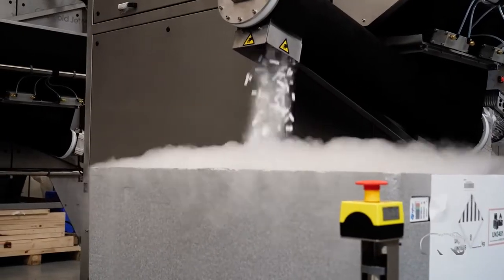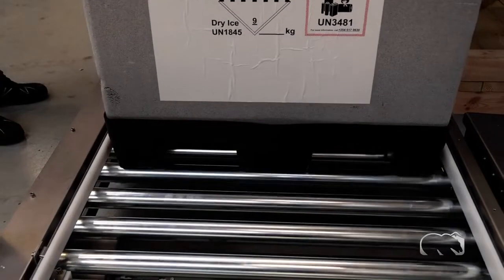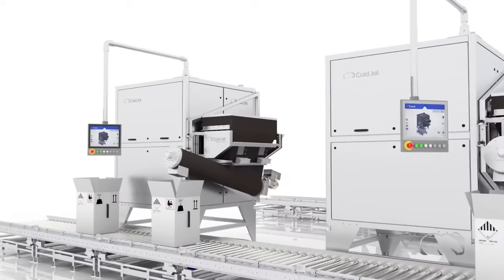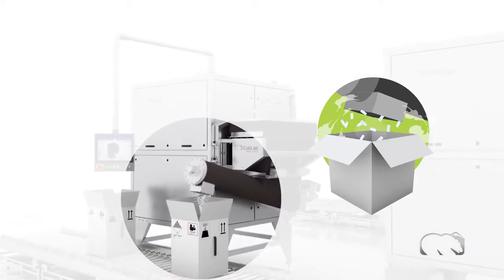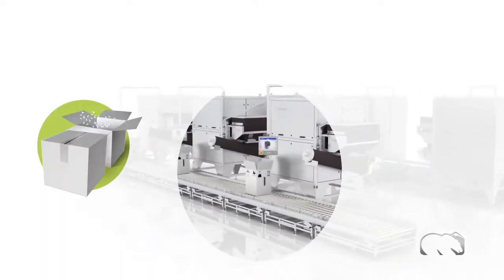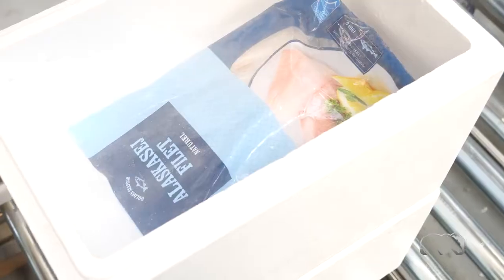Keeping the operator in mind, we designed this system to offer dry ice dosing in three easy steps. Step 1: The operator programs the amount of dry ice using the HMI display. Step 2: Parcels are loaded with dry ice and positioned on a scale to validate accurate dosing. Step 3: Parcels are automatically shuttled down the conveyor to the next process for complete automation.